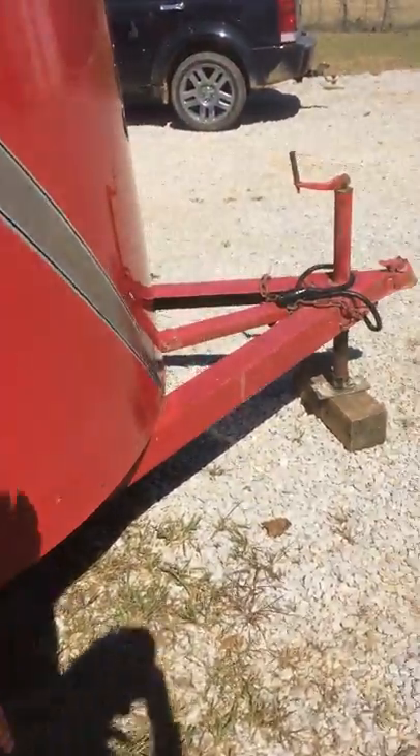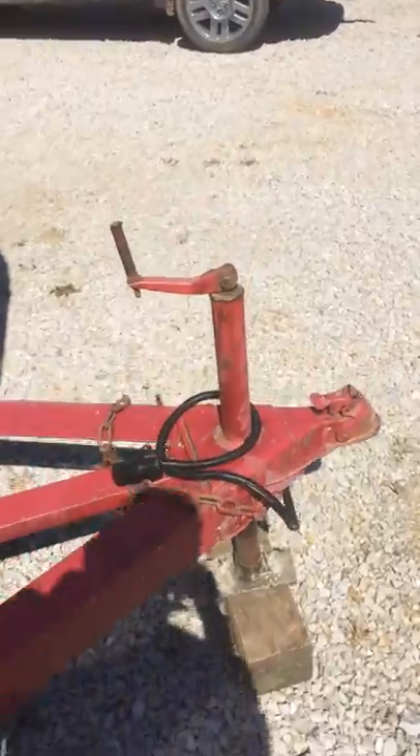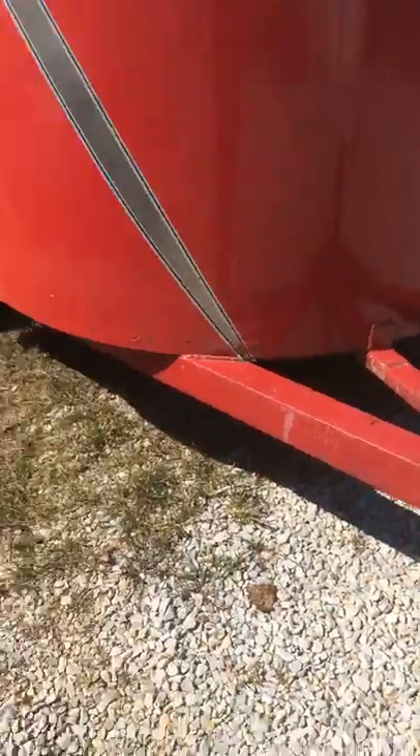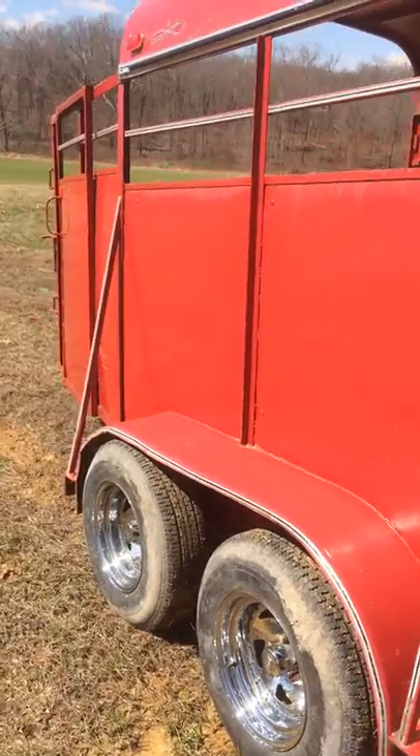A really nice little 10 foot Valley stock trailer. Jack works like it should. Brand new plugs and new wiring in the trailer. It's got the big RV plug and a 2 inch coupler. But a super nice little trailer for somebody wanting a cheaper trailer.